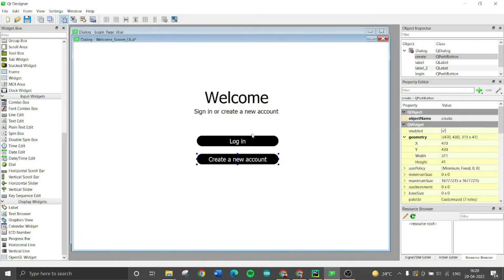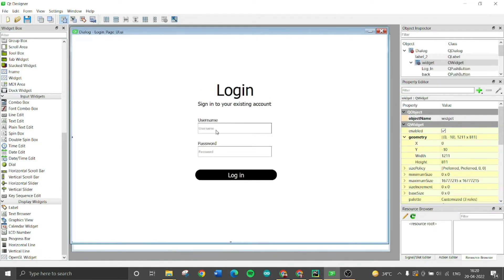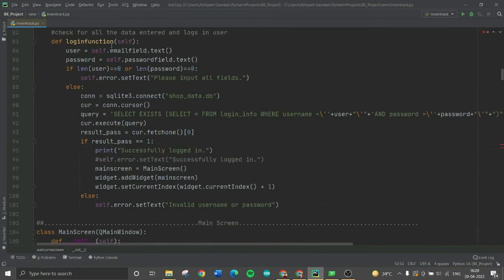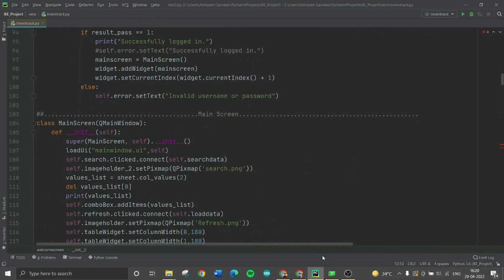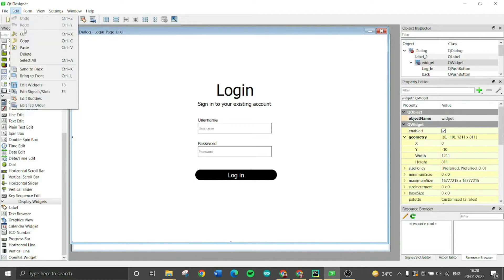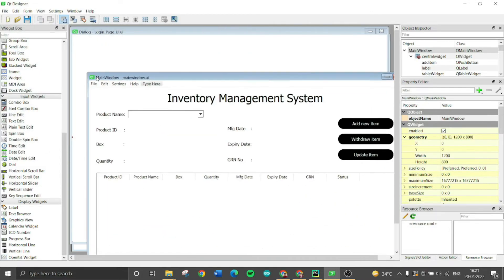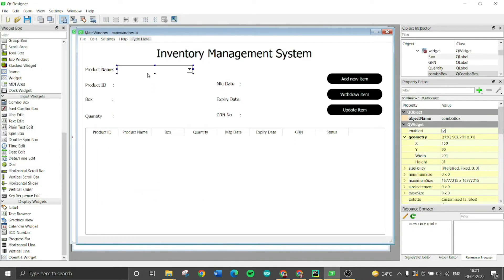If a user clicks the login button, they go to the login page. On the login screen, the main function is the login function, which checks whether the entered username and password are correct. If correct, the user is logged in and directed to the main screen — the main window function. The main window contains a combo box, different labels for displaying data, a QTableWidget, and three buttons: add new item, withdraw item, and update item.